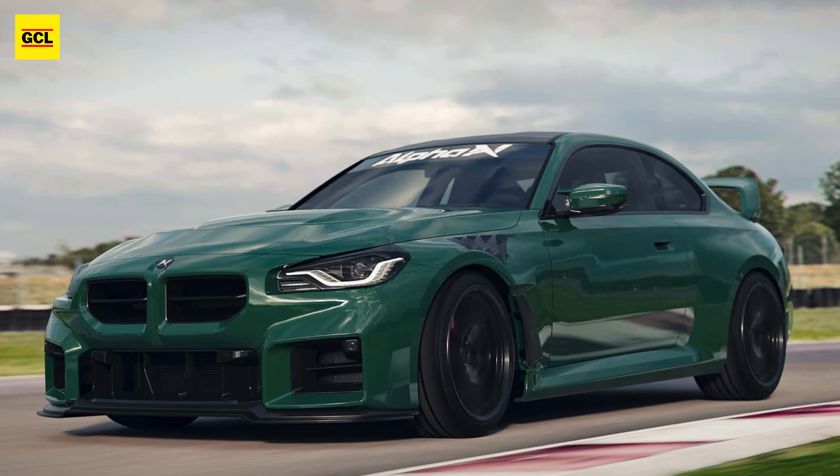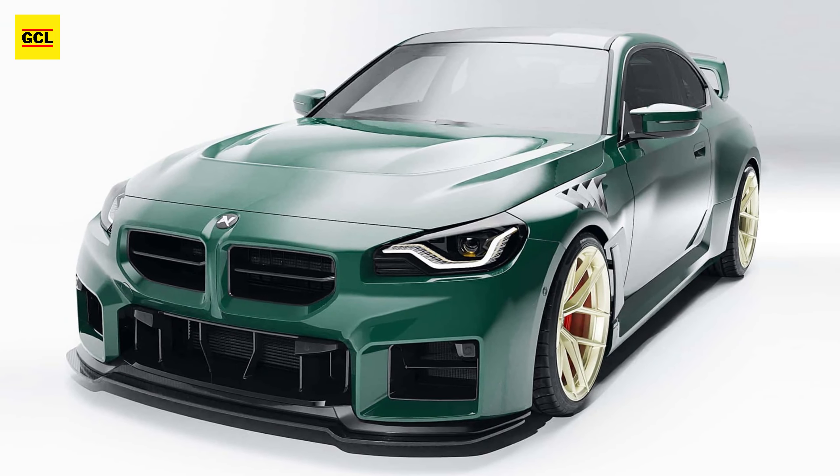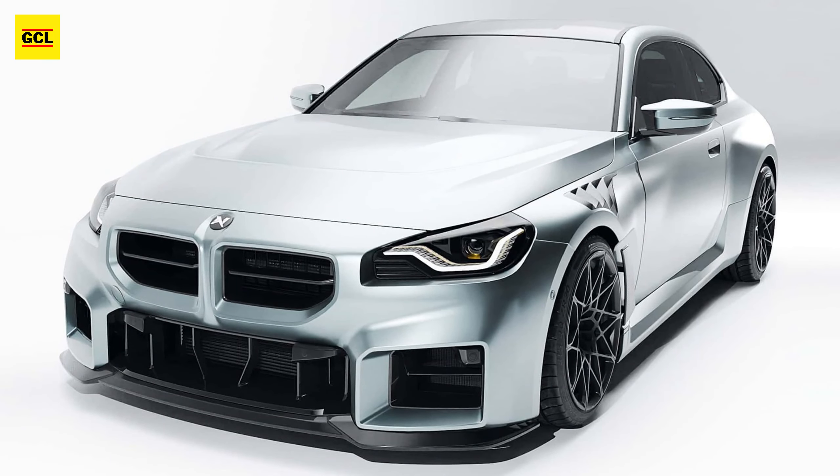Two tuned BMW M2 Coupes have been revealed by Alpha N Performance. The M2 GT is the more extreme model, while the Project Silver model sports a more subdued appearance.